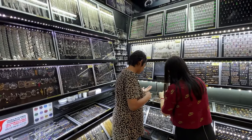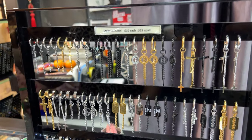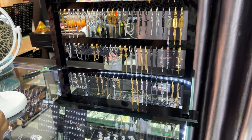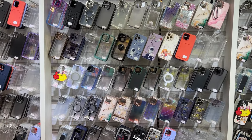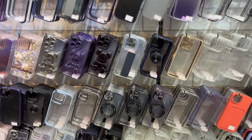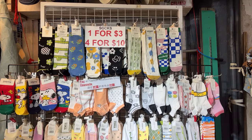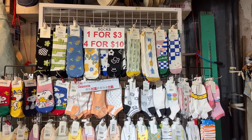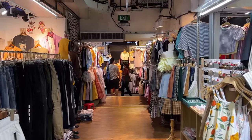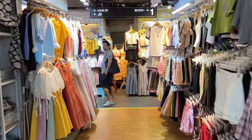I picked up two pairs of stainless steel earrings at a shop here called Young Jewelry — one for $8 a pair and another for $15 a pair. You can also shop for miscellaneous accessory items such as mobile phone covers, mostly in the 8 to 12 Singapore dollar range, or socks for as low as 3 Singapore dollars. That covers the accessory items — now let's move on to clothing and footwear.